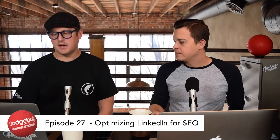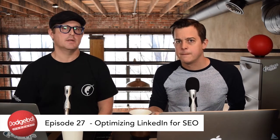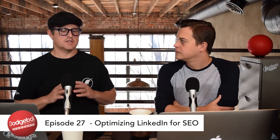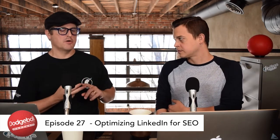Keeping company info accurate on LinkedIn is really important. Keep your company info accurate. This is a basic strategy of SEO, and it applies not just to LinkedIn but to any platforms where you have listings and profiles.